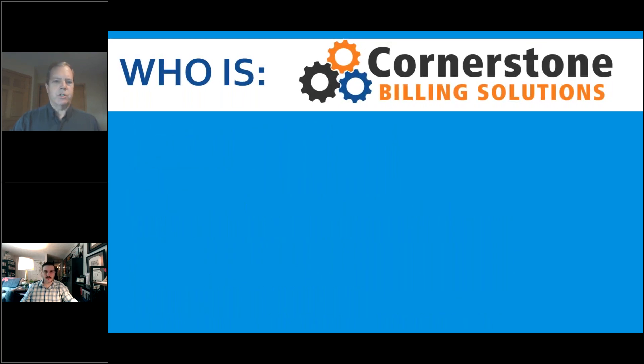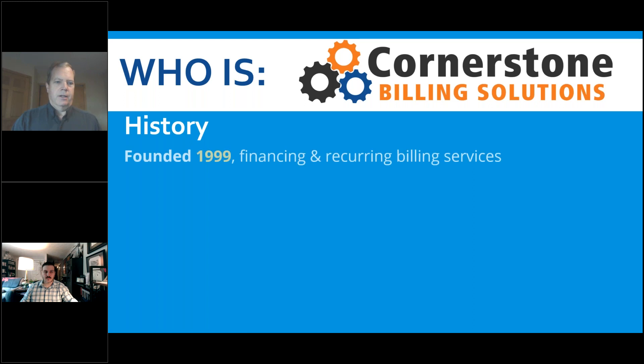First, quickly, history. I founded this business in 1999 with an acquisition of a division of a now-defunct central station. At that time we were doing financing and recurring billing services. You can see we're called Cornerstone Billing Solutions. We are way beyond just a billing company, but that was really our core service back in 1999. For the first roughly eight to ten years of our life we were focused on recurring billing services, and we still have that as a core service.